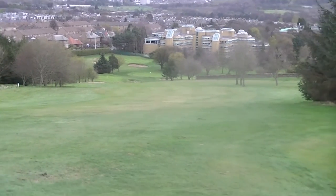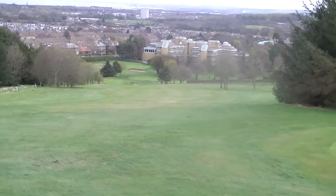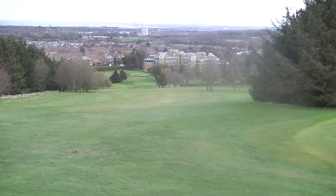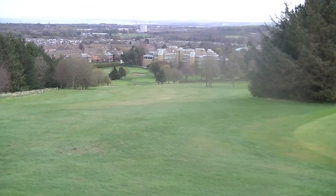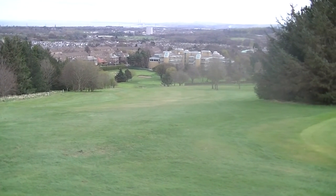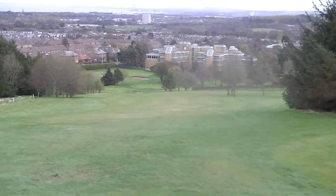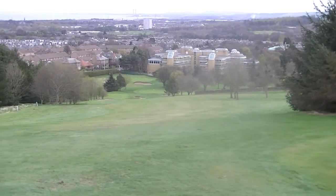Out of bounds right and out of bounds left. If you can carry the ball probably about 225, it should release down. There's a bunker at the left hand side, bunker at the right. This green is drivable for the bigger hitters, but very much a risk and reward golf hole.